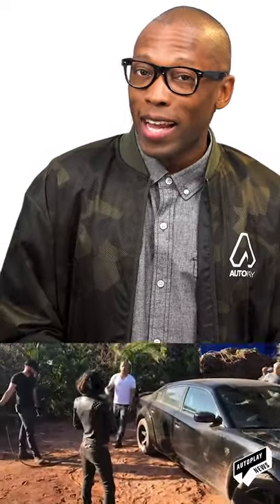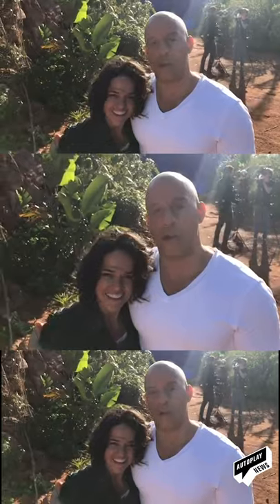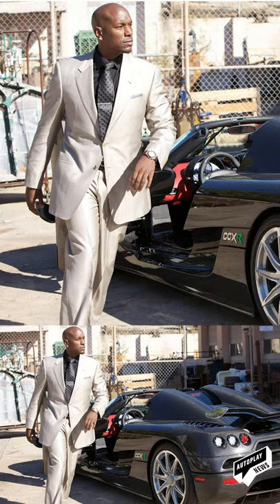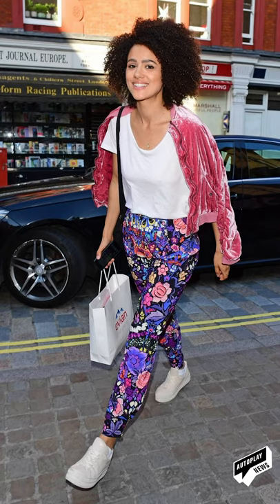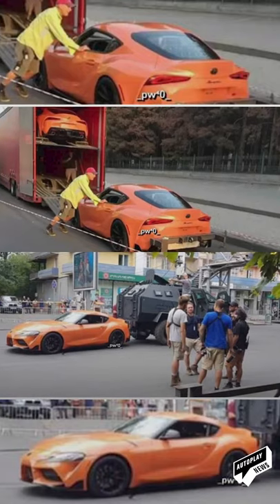The Fast and the Furious 9 isn't set to release until May of next year, but that hasn't stopped the star of the film from sharing some behind-the-scenes clips on his Instagram. Vin Diesel posted a clip of him on set with Michelle Rodriguez, where you get to catch a glimpse of his heavily modified Dodge Charger SRT Hellcat widebody. A 2020 Toyota Supra has also been spotted on set.